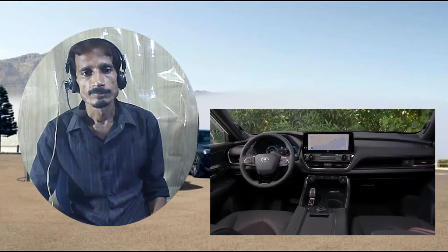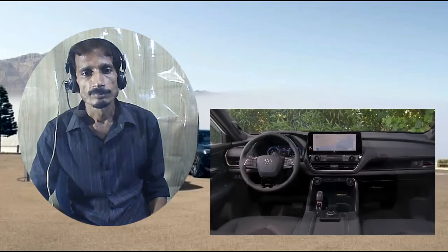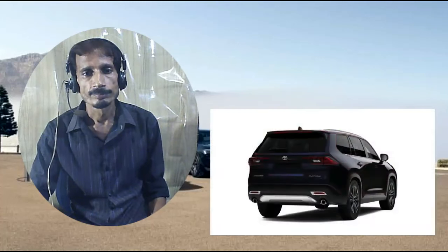We sampled both the leather seating in the Platinum model and the Ultrasuede and leather exclusive to the Hybrid Max — either setup would do Lexus proud.